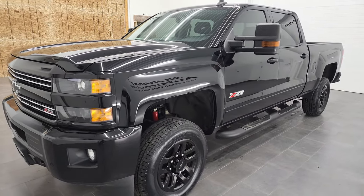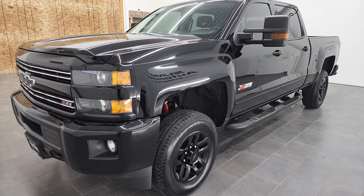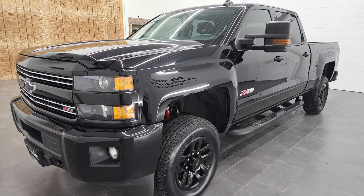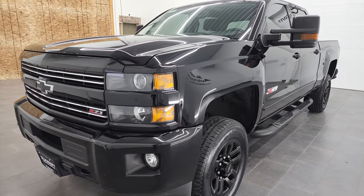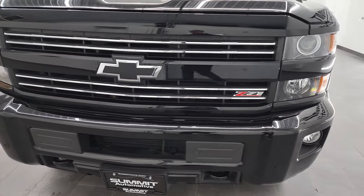This truck has been fully safetied and inspected by our service shop per the state of Wisconsin inspection process. It has a fresh oil and filter change. All the fluids have been checked and topped off, and this truck is 100% ready to go. It has four brand-new tires as well.